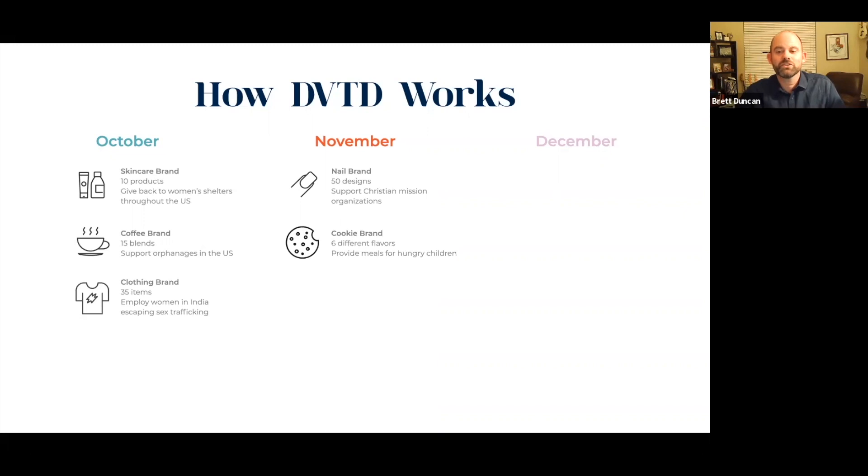Then let's say there's a cookie brand — and who doesn't love cookies — with six different flavors. When someone purchases from them, they provide meals for hungry children. And then let's say there's a sock brand with 25 different styles, and they employ homeless teens to help get them off the street and take care of their needs. So all of that happens in November. The items launched in October are still available, but our focus is on what's featured in November — the nail brand, the cookie brand, and the sock brand.